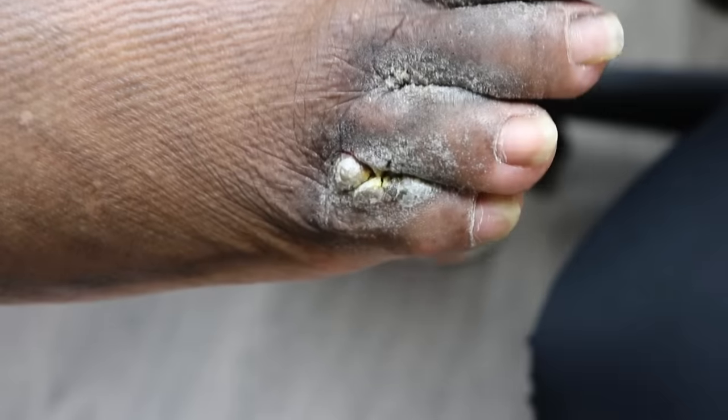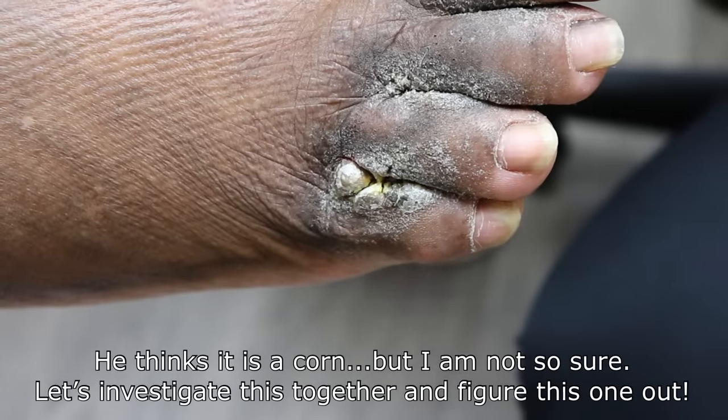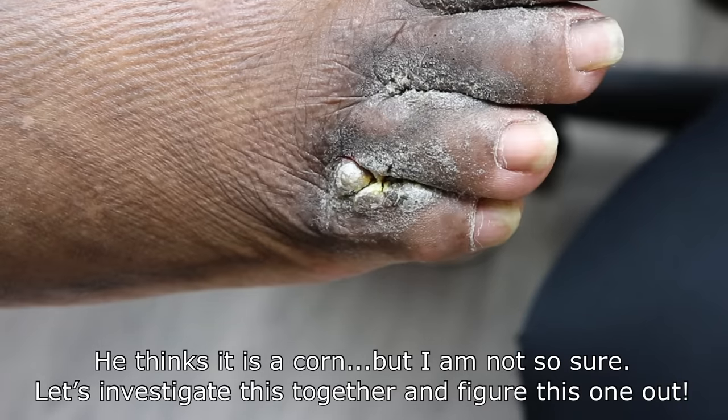So if it's just hard skin because of pressure and you burn it, you actually damage the skin. You can cause scar tissue. And then it's even a worse growth because now it's abnormal.